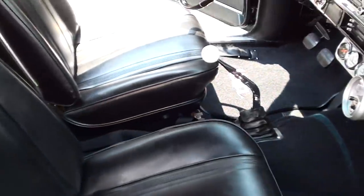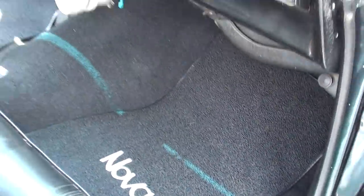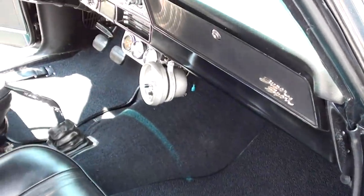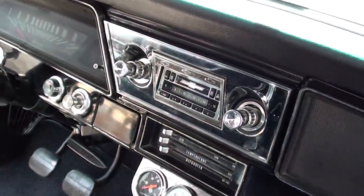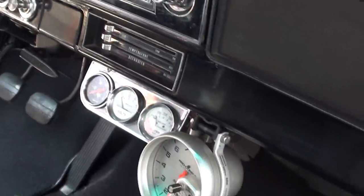Seats are good. We put floor mats in — they actually sent us the wrong year. These are 68-through-72 Nova mats. I'll get the right ones — they're on the way. They're carpeted and say Nova on them.